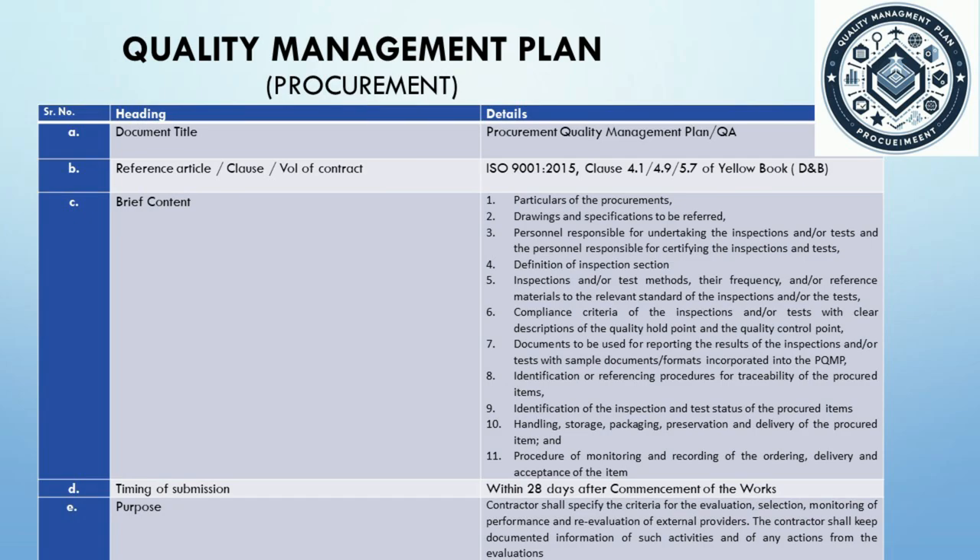The plan details the specifics of each procurement, from personnel to processes, relevant drawings and specifications for each item, inspection and testing methods, their frequency and standards of execution, the criteria for compliance detailing quality checkpoints, documentation for reporting inspection and test results, and protocols for the handling, storage, and delivery of procured items, ensuring their integrity from supplier to site. By including Clause 4.1, we affirm the contractor's general obligations to execute works in accordance with the contract. Clause 4.9 emphasizes the contractor's responsibility to institute a quality assurance system subject to audit by the engineer.